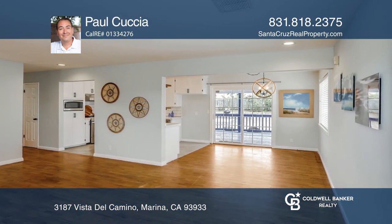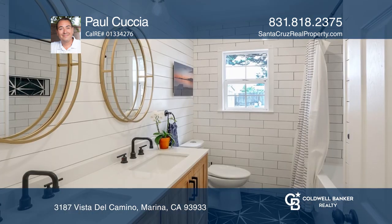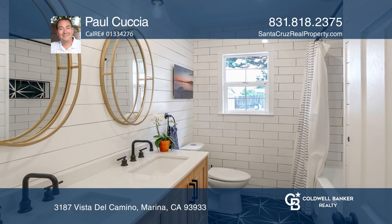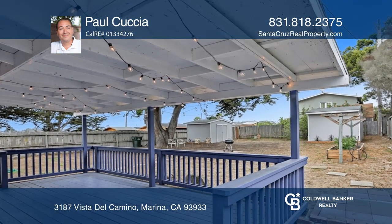Colorful succulents frame this charming home. A covered rear deck, a barbecue patio, and ample parking all make this home an ideal spot for entertaining. Enjoy the sea breezes while sitting under a beautiful tree in a spacious backyard.